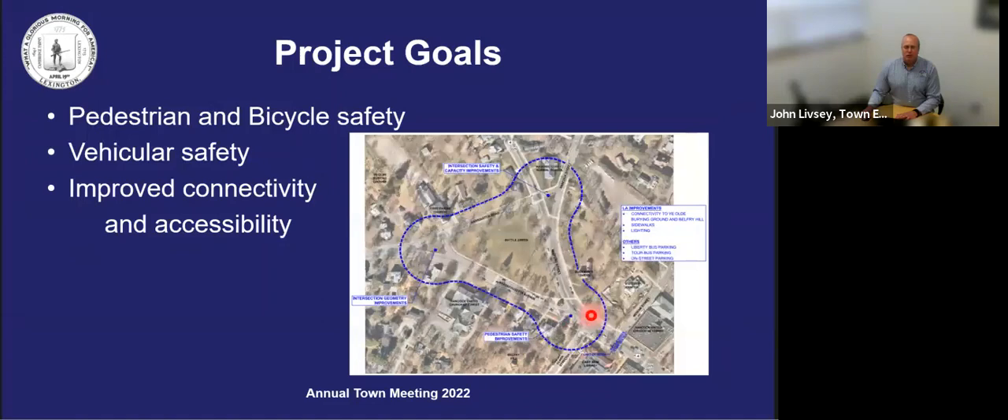Project goals are to improve the safety of pedestrians and bicycles, to improve vehicular safety — and of note, the Harrington-Hancock-Bedford Street intersection is the highest crash-count intersection in Lexington — and to improve the connectivity as well as the accessibility within the project limits. Connectivity points include improved access to the base of Belfry Hill and connectivity improvements to Ye Olde Burying Ground.